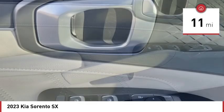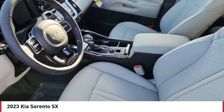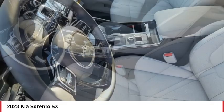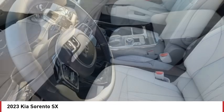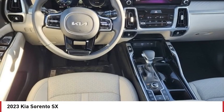Here are some of this vehicle's great options: rain sensing wipers, tire pressure monitor, turbocharged, panoramic roof, blind spot monitor, heated mirrors, all wheel drive, aluminum wheels, rear spoiler, remote engine start.